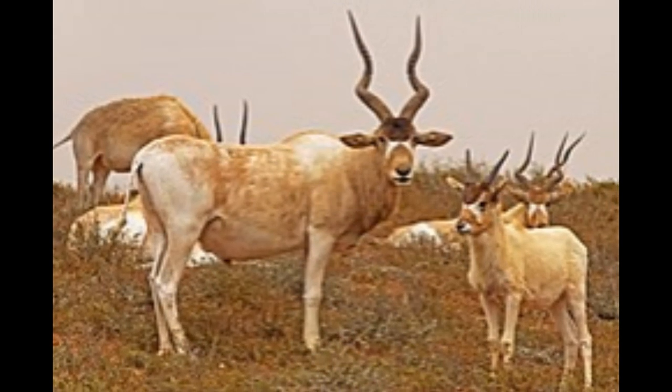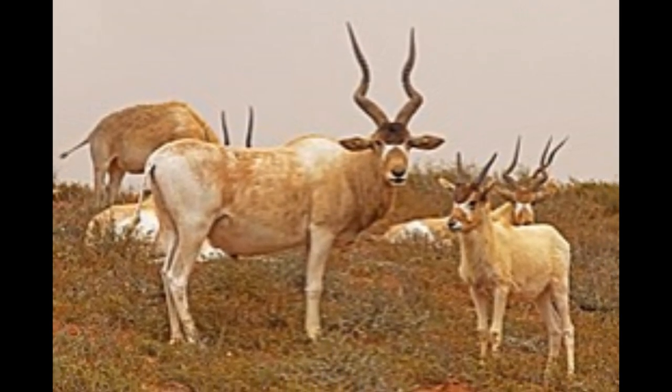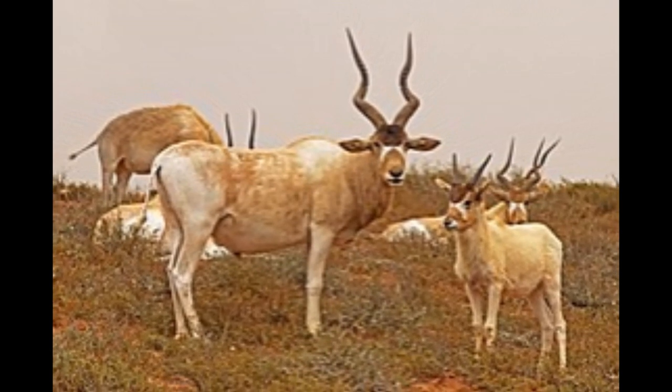The lifespan of an Addax is typically around 15 to 20 years in the wild. In captivity, they can live up to 25 years.